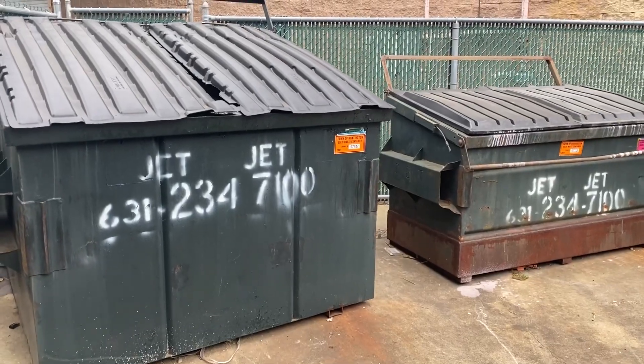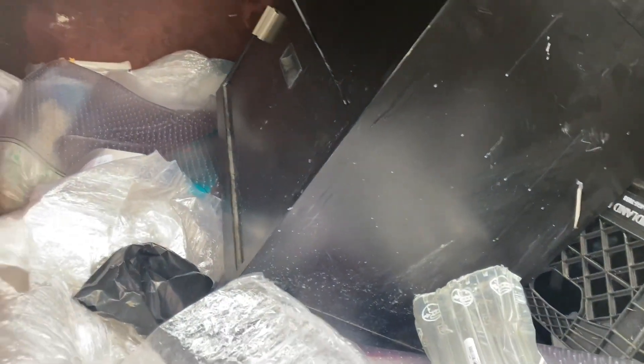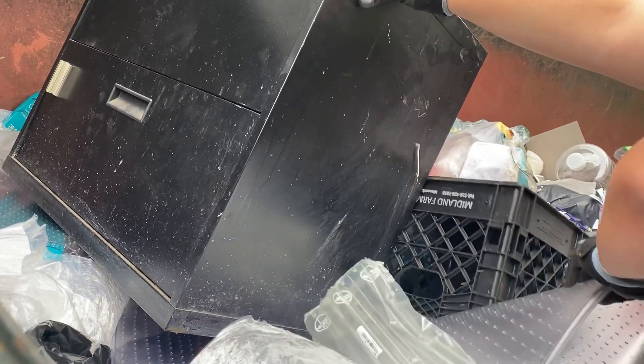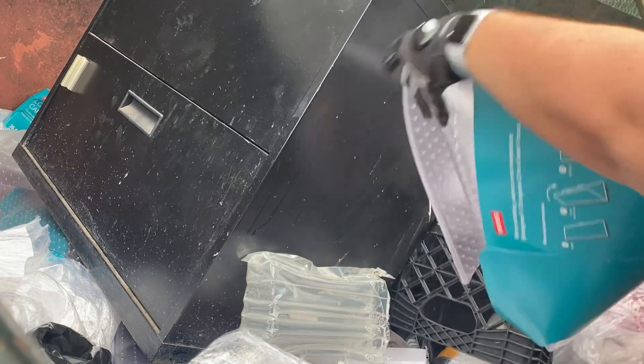Staples dumpster. The first time I went here it was completely empty, so let's see. Hmm, interesting — a lot of mats. All right, let's see what I can get. Okay, that's not bad.